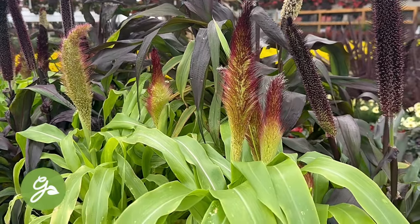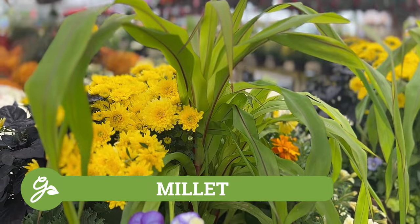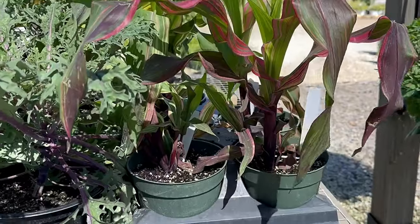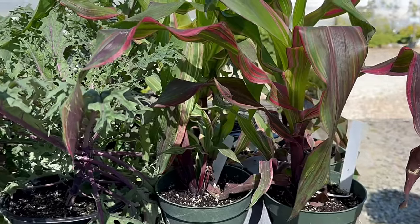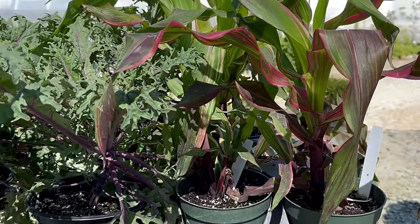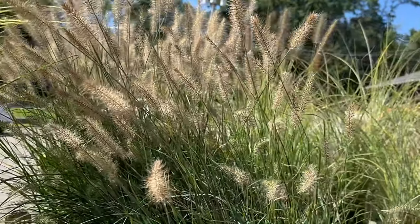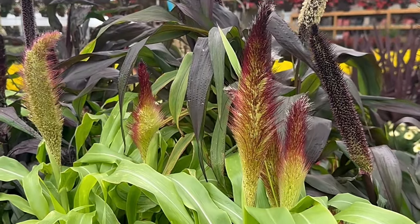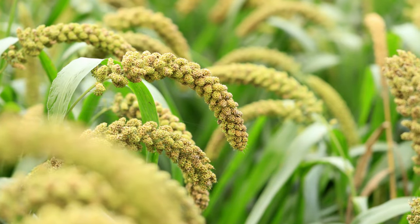To add a tall focal point, millet will deliver both height and drama with its strappy foliage and cattail-like plumes. This accent plant might make you think it's a hybrid between ornamental grass and corn, but it's actually a member of the Pennisetum family, which also contains the very popular fountain grass. If produced, the seed spikes may be left on the plant to provide food for birds, or cut and used in floral arrangements.